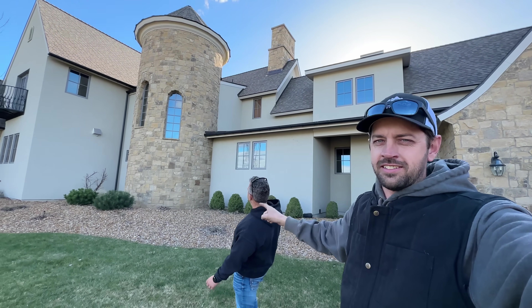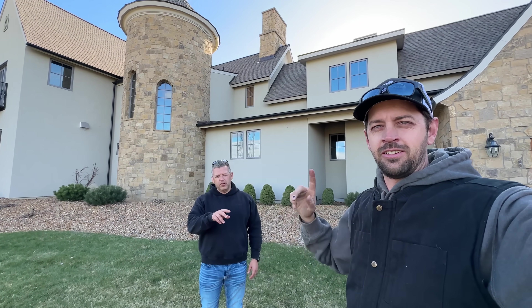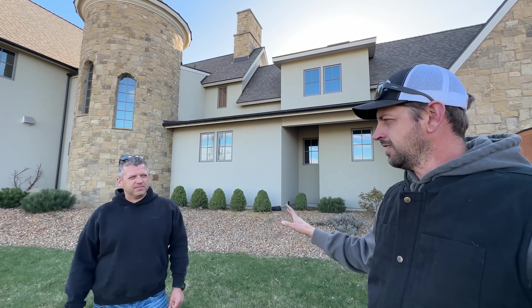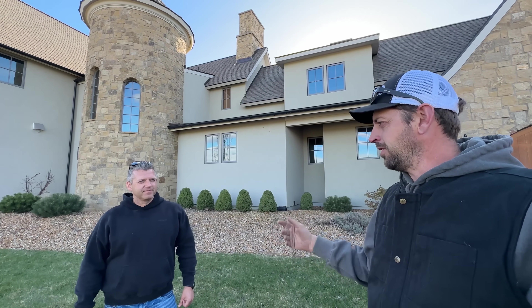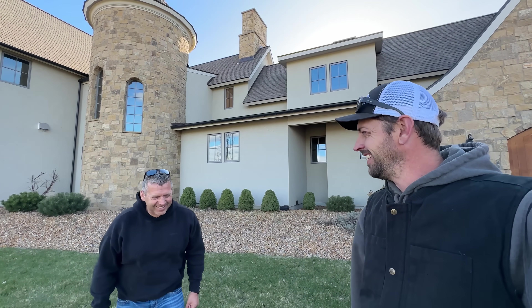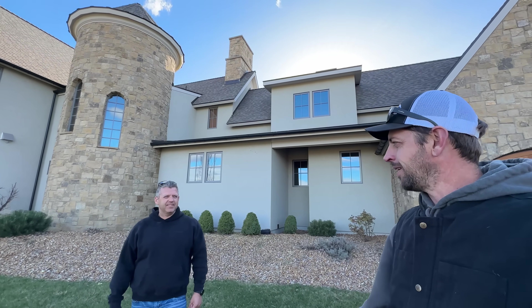We're at Jesse's castle because Jesse bought a couple new hay squeezes and he conned me into going down and driving one back. One's two years old - everybody keeps asking if we got two new ones today, so one's used, one's new. One needed a little bit of work. We're gonna head south, Bill's gonna give us a ride, and then we're gonna road trip a couple hay squeezes a couple hundred miles north.